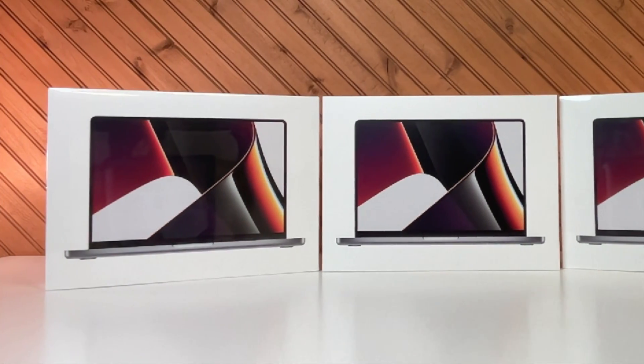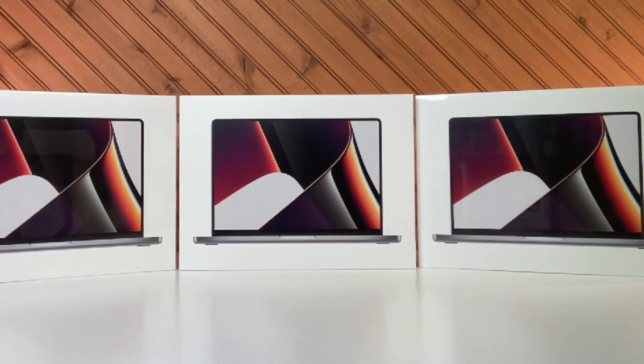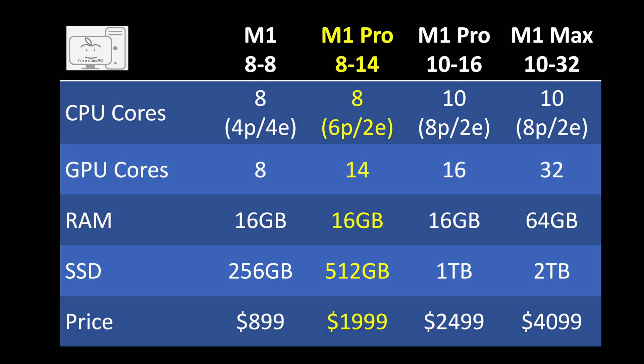I have spent the last three months with three different MacBook Pro laptops, which represent what I would term the low, medium, and high versions, both in performance and price. At the low end, I have the base model with the M1 Pro with 8 CPU cores and 14 GPU cores, 16GB of RAM, and 512GB SSD at $1,999.